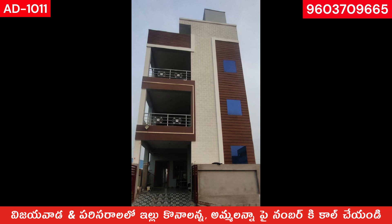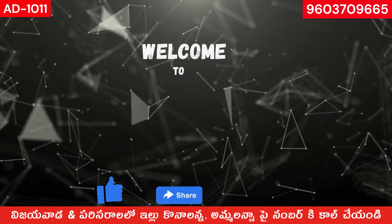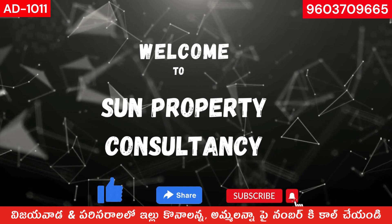Hello everyone. This is Gplus2 House. Let's skip the video to the price and location. Welcome to Sunproperty Consultancy. Like, share and subscribe.